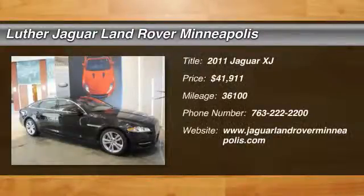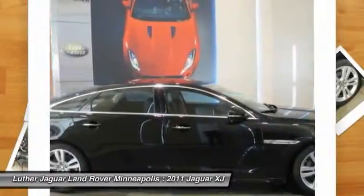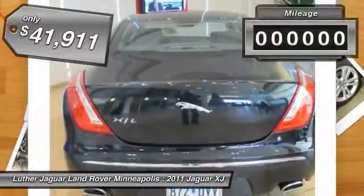The 2011 Jaguar XJ. The Jaguar XJ has a strong, refined engine with lots of standard features. Very nimble. The interiors are magnificent with exquisite ambient lighting. A true leader in their class, and is priced below $45,000.